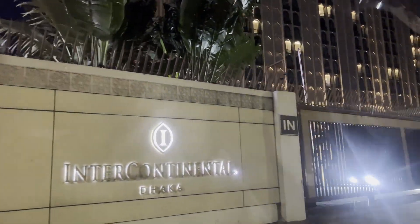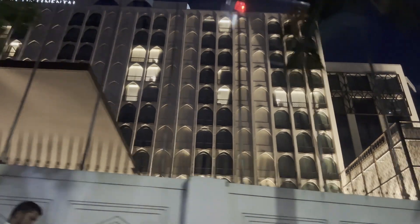We are passing the Intercontinental Hotel. It is huge. I am craving Bengali Chinese — it is my favorite cuisine.